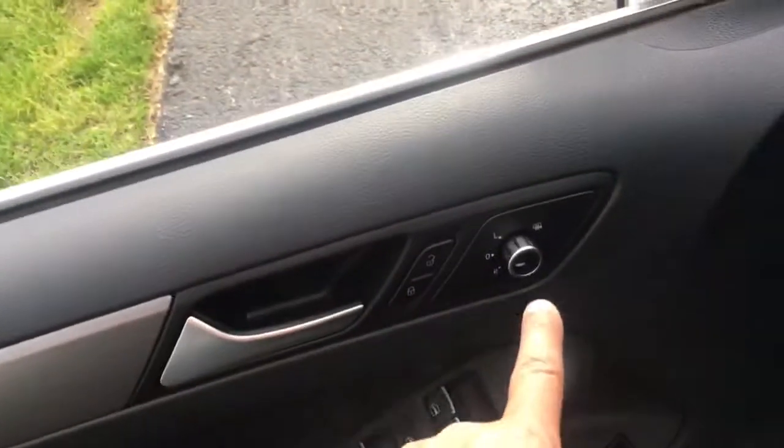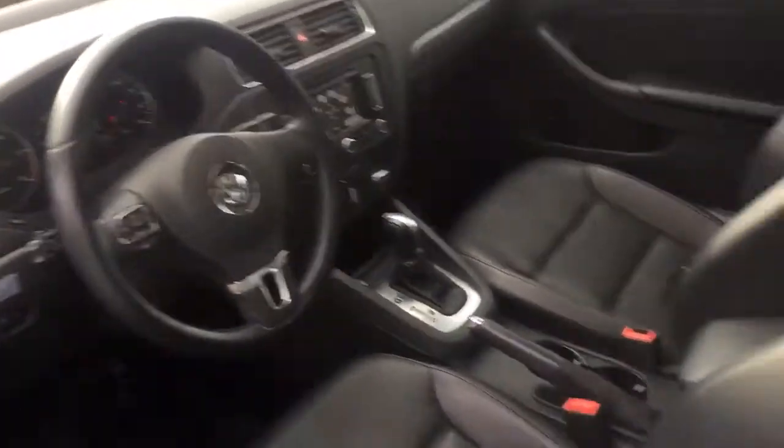Put your thumb here and you can unlock the car. Here's your power mirrors, power locks, power windows, power trunk, and a beautiful dash.